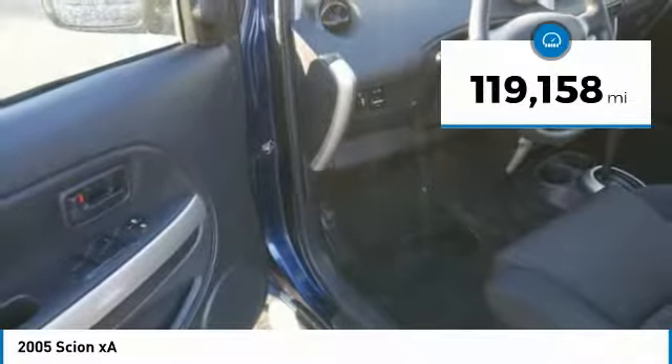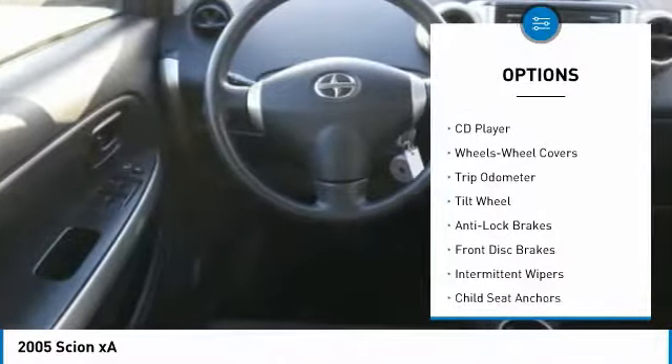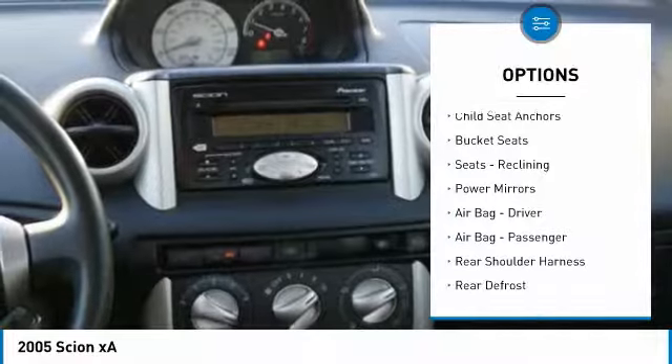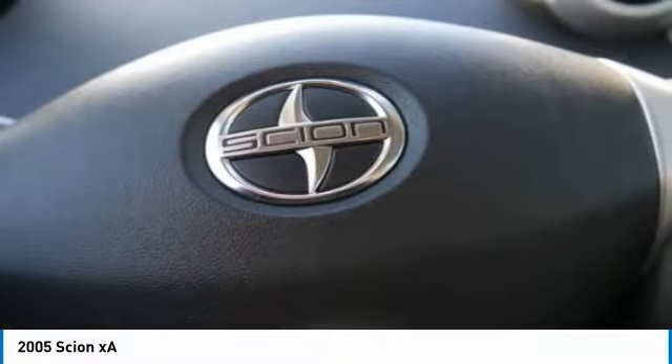This vehicle has less than 120,000 miles. Here are some of this vehicle's great options: power steering, AM-FM stereo radio, front wheel drive, rear defrost, CD player, power door locks, bucket seats, trip odometer, and power brakes.